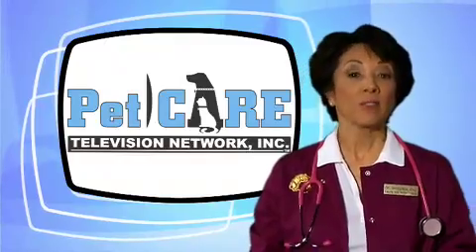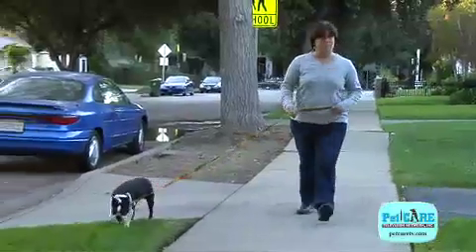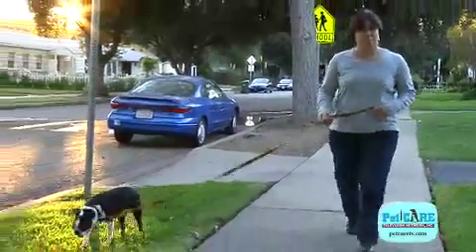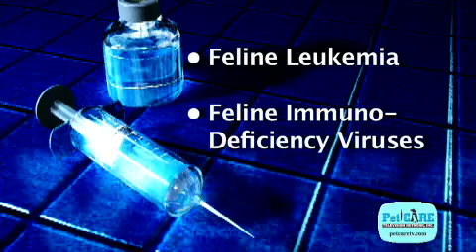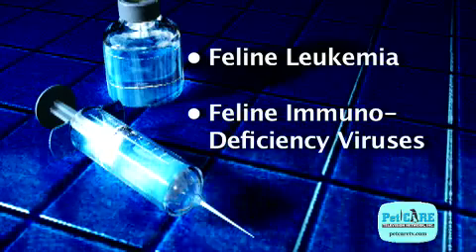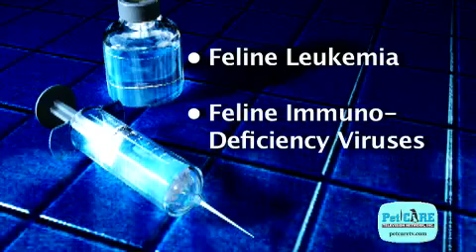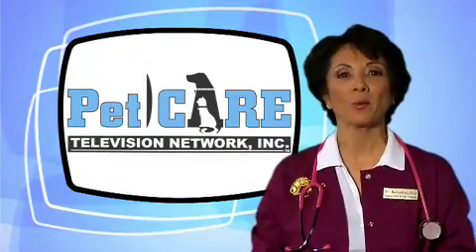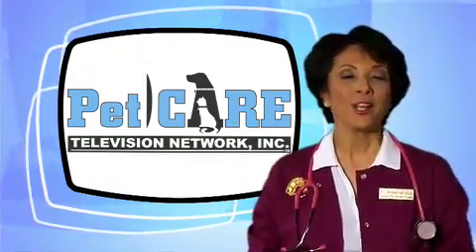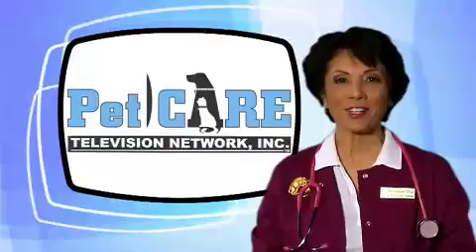How can you prevent your pet from suffering with an abscess? Keep your dogs on a leash when they're out for a walk. Keep your cat indoors. If you do have outside cats, get them vaccinated for feline leukemia and feline immunodeficiency viruses. Neuter and spay your pets because they're less likely to roam and get into a scuffle with other animals. Need more information on abscesses? Just ask your veterinarian.